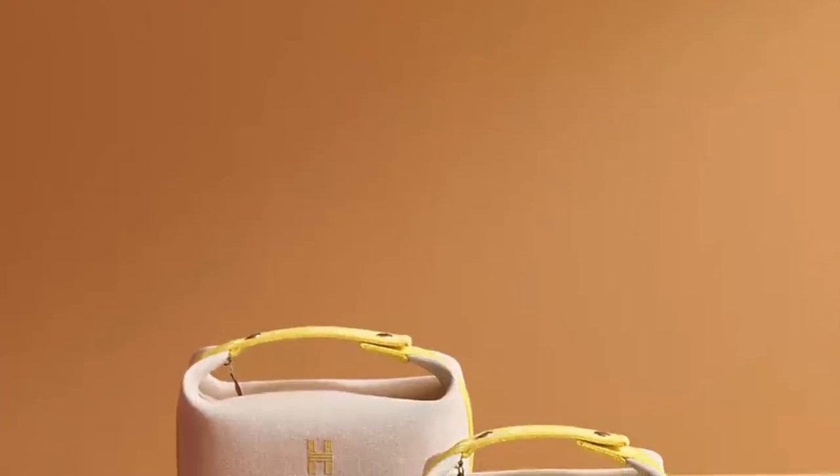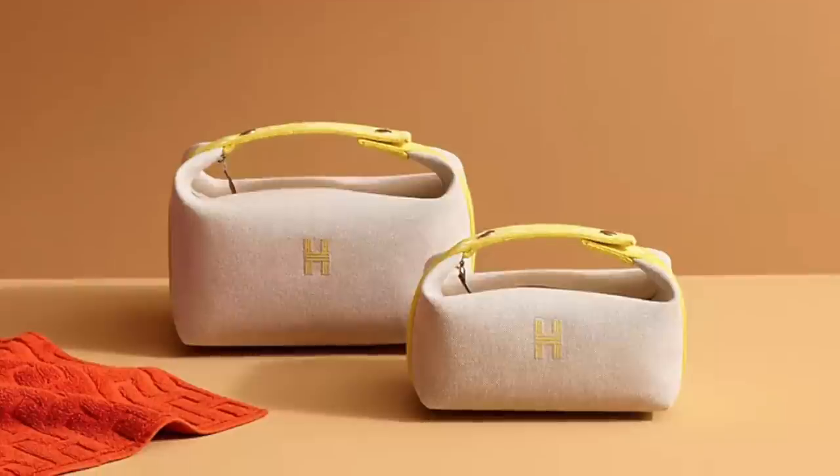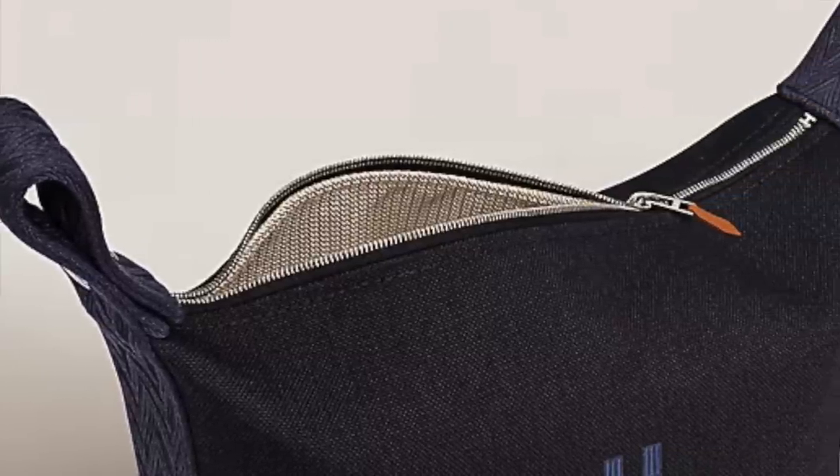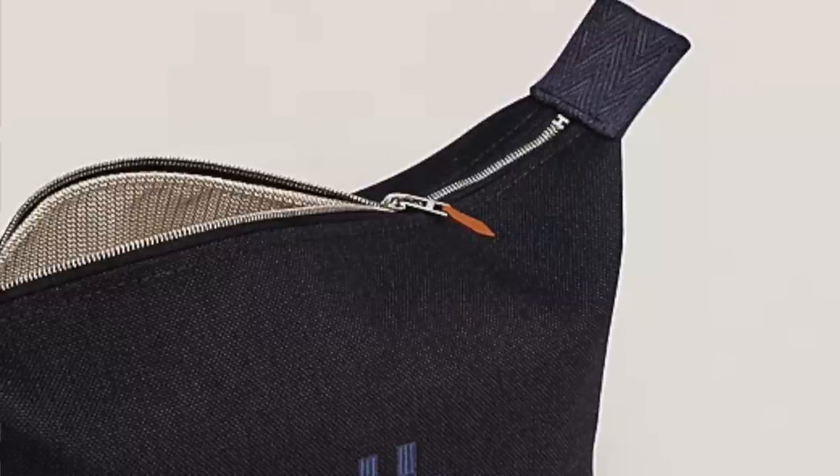Hermes fans will turn anything and everything into a bag, and this piece has been incredibly popular for the past few seasons. It's from the Hermes Beach Collection — it's actually a toiletry bag that comes in two different sizes. It's made of canvas and comes in quite a few different shades, from more neutral muted tones all the way to really vibrant poppy colors like pink and orange. It's called the Bride Abrak toiletry bag, with a few different interior pockets and a lining. It features two little handles designed to hang on the back of a bathroom door when traveling.